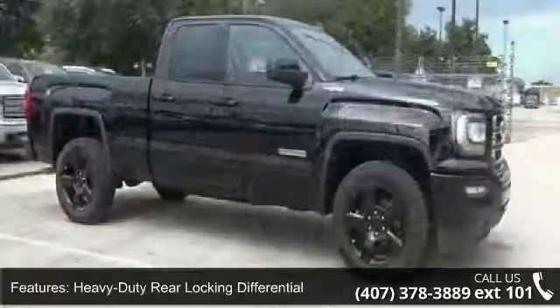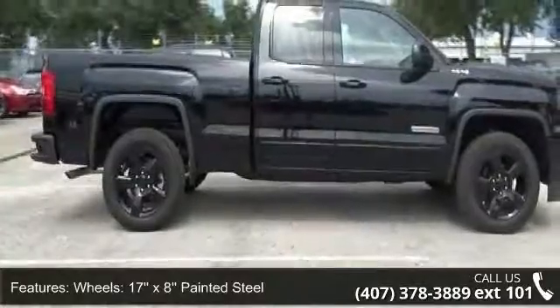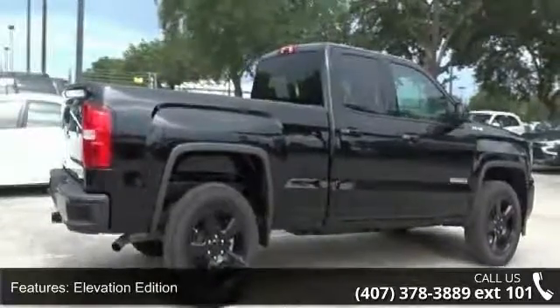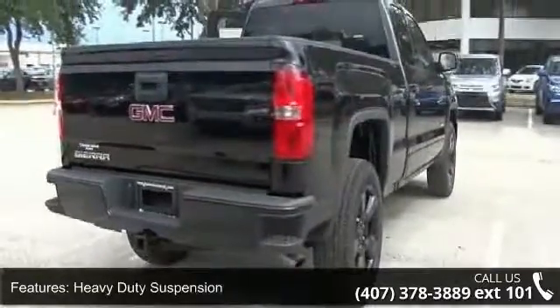Some of the top features included with this vehicle are: heavy-duty rear locking differential, 17x8 painted steel wheels, rear vision camera, Elevation Edition, heavy-duty suspension, trailering equipment, graphite-colored rubberized vinyl floor covering, OnStar 6-month guidance plan, 110-volt AC power outlet, and thin-profile LED front fog lamps.